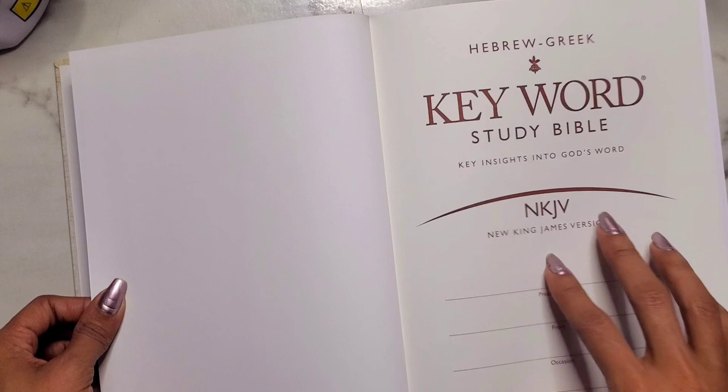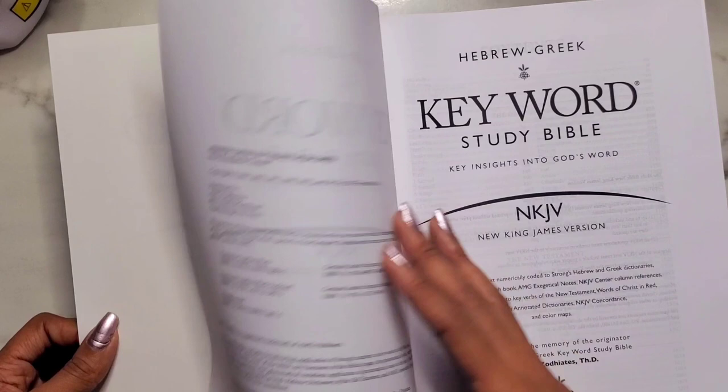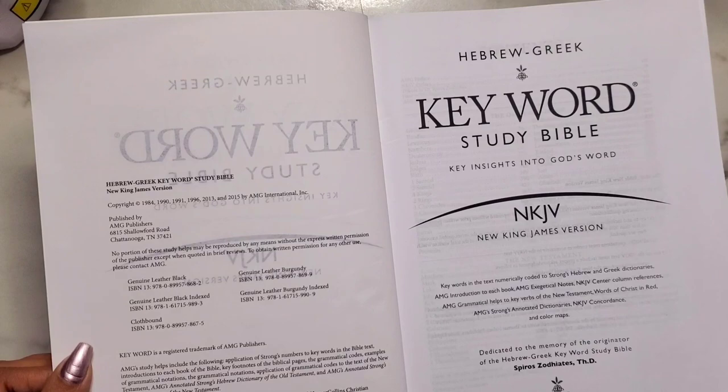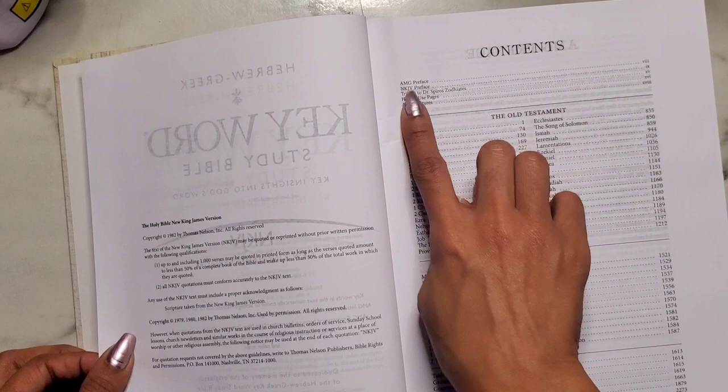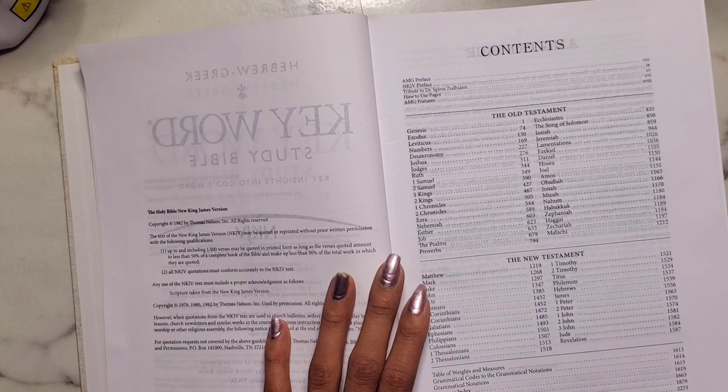Inside we have a keyword study Bible title page, the presentation page, and copyright information. Like I said, you can get it in leather black or leather burgundy, regular or with the thumb index, and there's a cloth-bound option too. Then you have the AMG preface, the NKJV preface, instructions on how to use the pages and features, then the Old Testament, New Testament, and back matter including a scripture index, AMG's annotated Strong's concordances, and color maps.